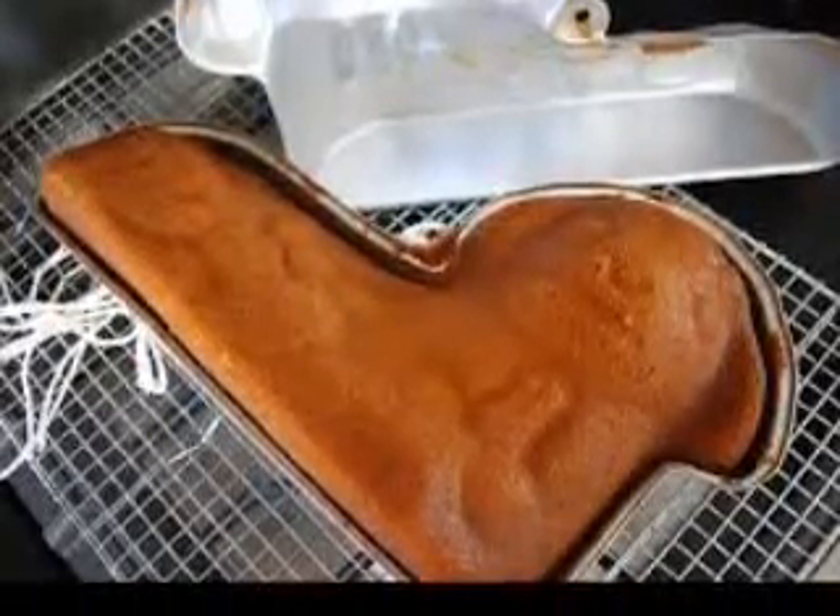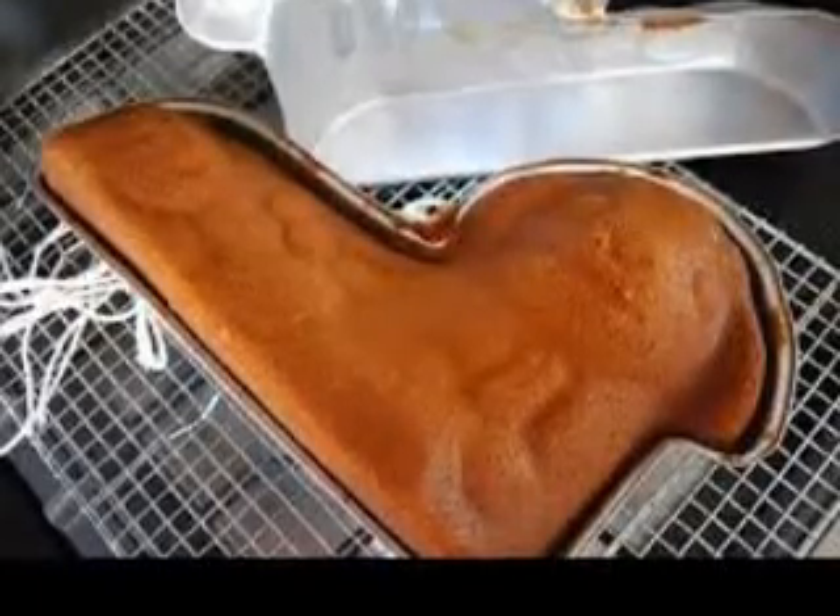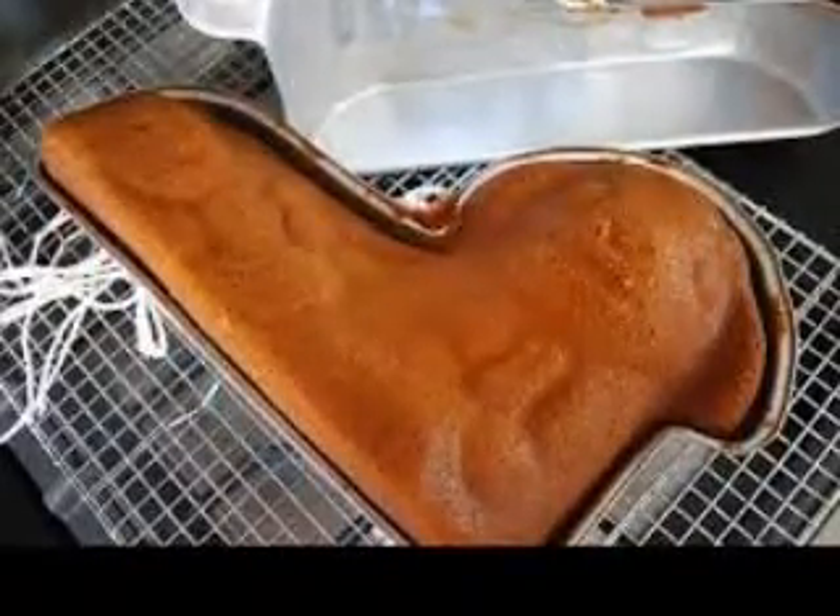A great red medium to small apple is a Jonathan apple. Their flesh will be yellowish white, occasionally with red veins, and they tend to be crispy, tender, succulent, fragrant and somewhat tart. Jonathan apples are one more all-purpose apple for cooking, baking as well as fresh eating.